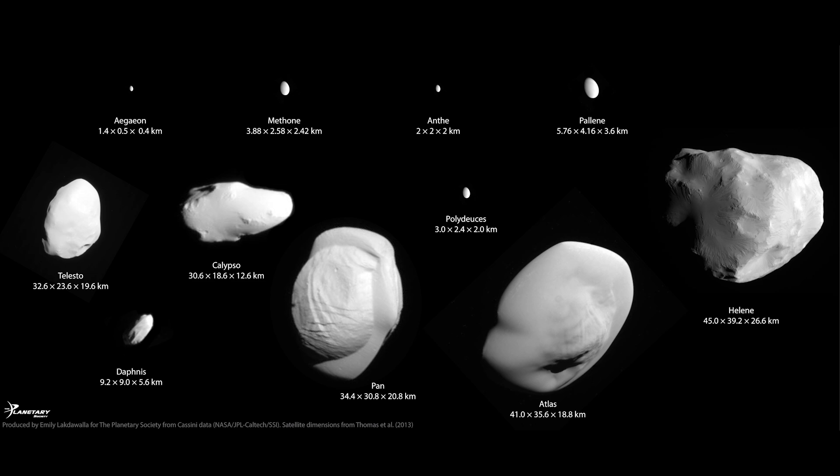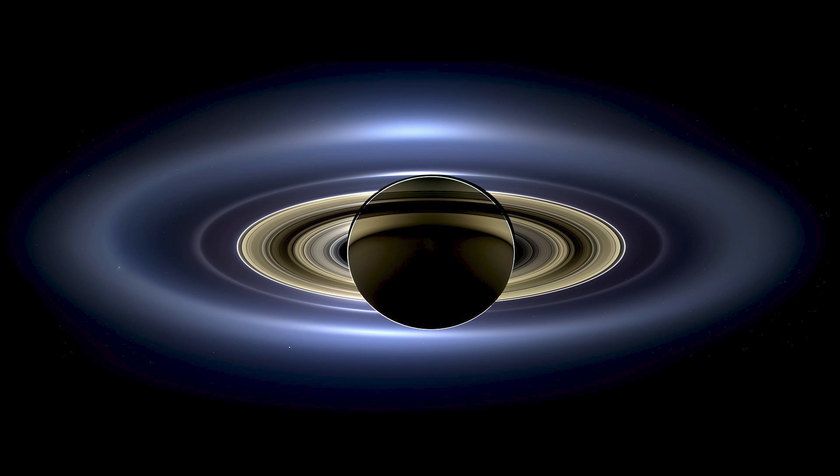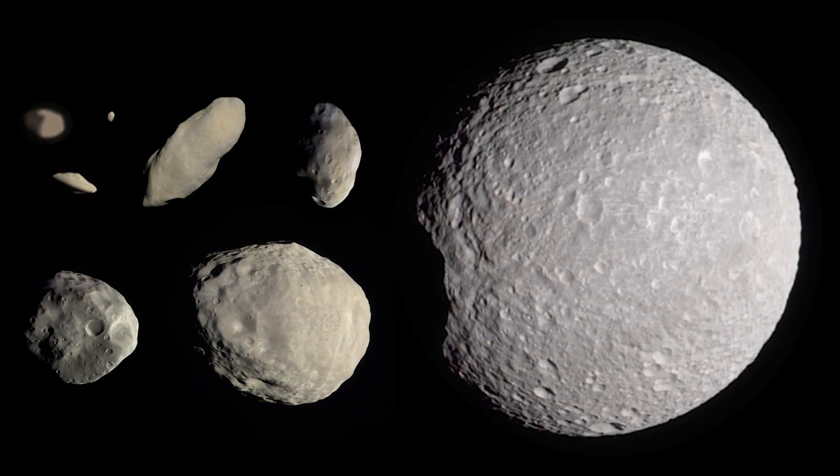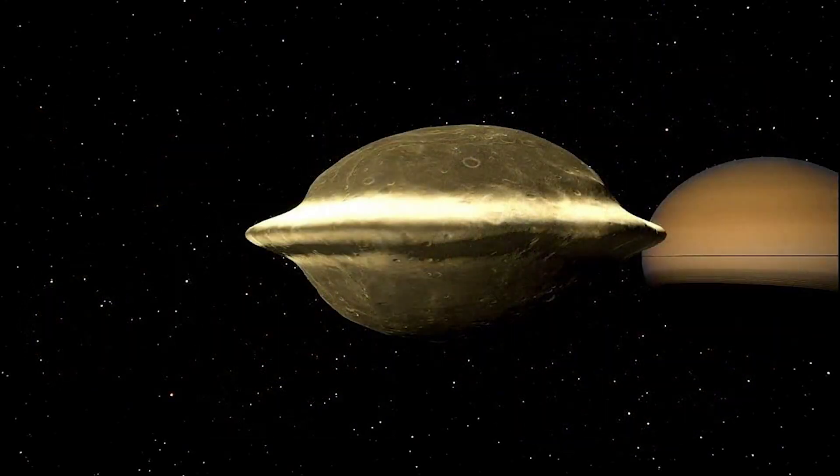Future missions to Saturn and its moons, such as the proposed Enceladus Explorer mission, may shed more light on Polydeuces and its role in the Saturnian system. By studying Polydeuces and its interactions with neighboring moons, scientists hope to gain a better understanding of the dynamics of Saturn's moon system and the processes that govern it.